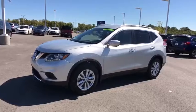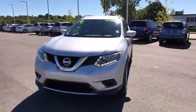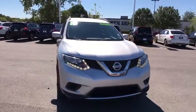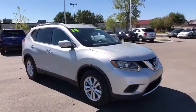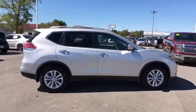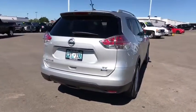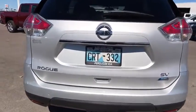The 2014 Nissan Rogue. The stylish Rogue gets 27 mpg and still boasts nearly 58 cubic feet of cargo space. With a five-star side impact safety rating and confident handling, the Rogue is more than you expect and everything you deserve. This vehicle has less than 110,000 miles.